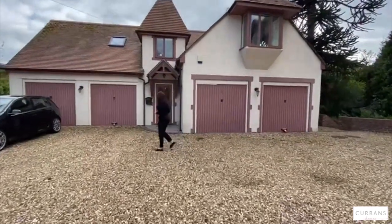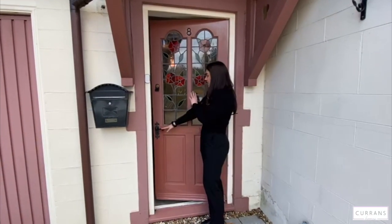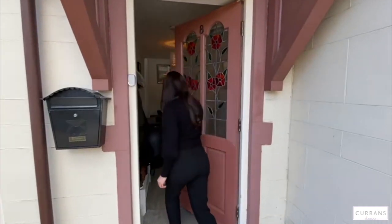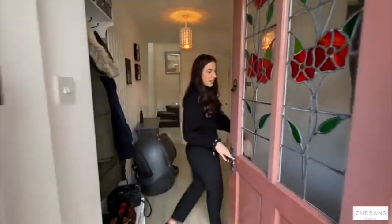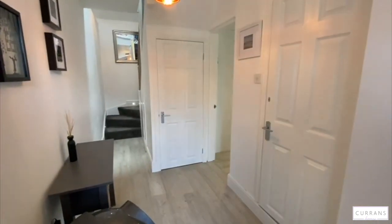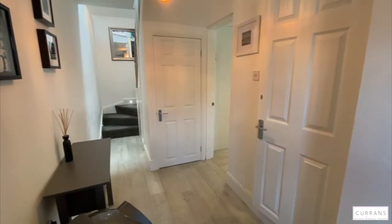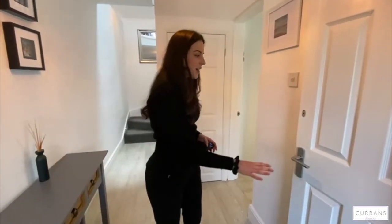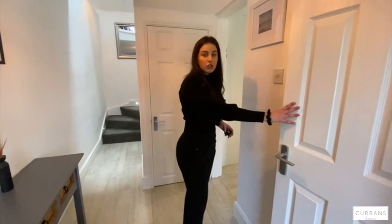As we go into the property you can see this beautiful stained glass window, which I think is a really nice feature. You come inside and it's all freshly decorated. You've got space to put your coats and shoes just on the side there, with a radiator as well.